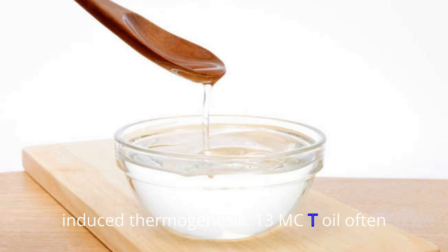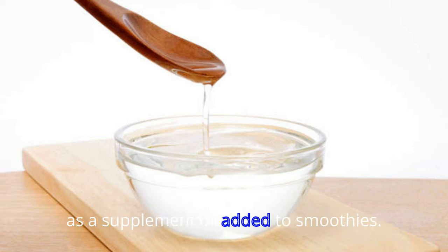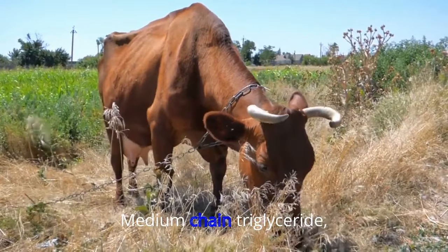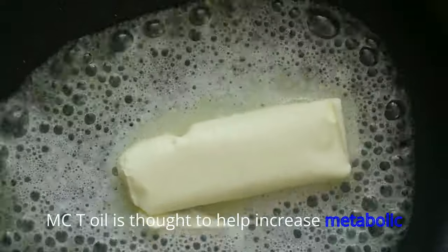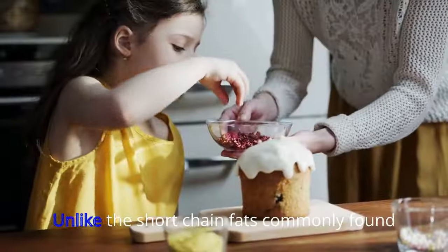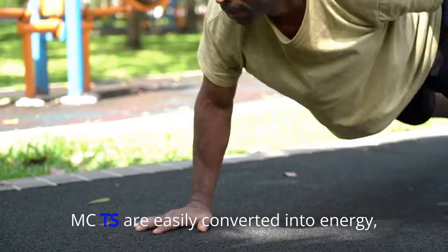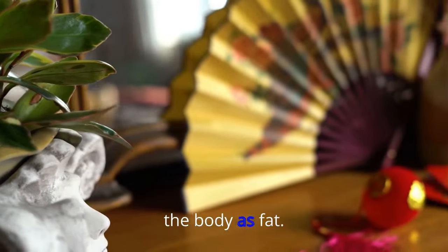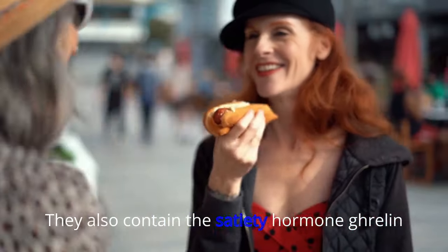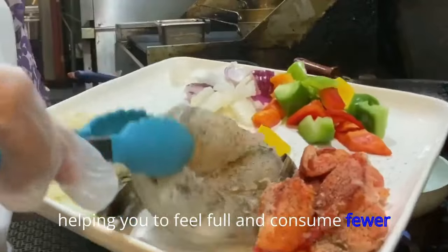13. MCT Oil. Often derived from coconuts and typically taken as a supplement or added to smoothies, medium-chain triglyceride (MCT) oil is thought to help increase metabolic rate in humans. Unlike the short-chain fats commonly found in processed foods, MCTs are easily converted into energy, making them less likely to be stored in the body as fat. They also contain the satiety hormone ghrelin, helping you to feel full and consume fewer calories.